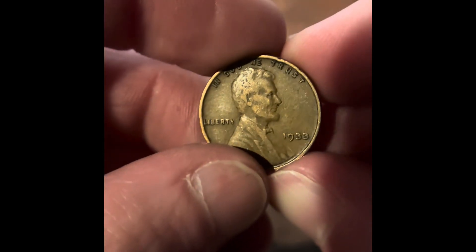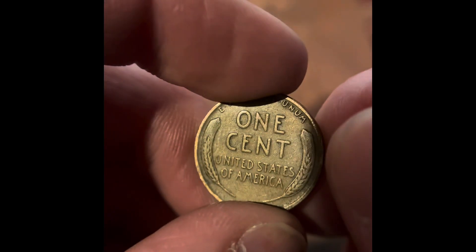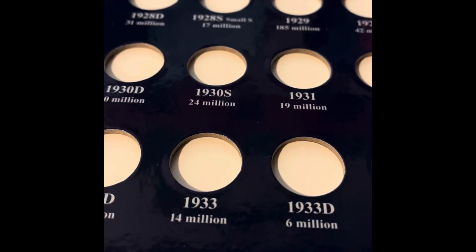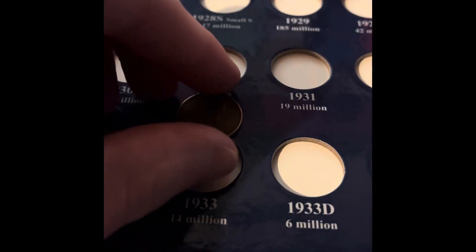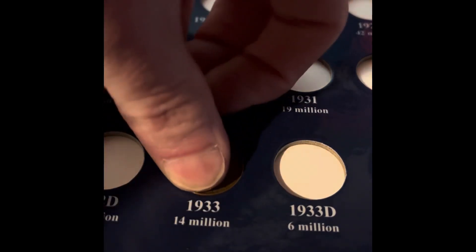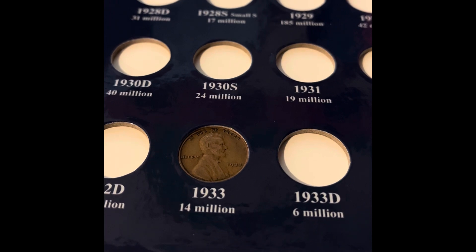So we got that 1933 wheat penny from that last roll, and it's in really good condition. This is a $2 coin in good form. As you can see, this 1933 is going to be going in the book right there. That's awesome — it's a low mint coin too, with 14 million minted. It's only our second coin from the 30s.